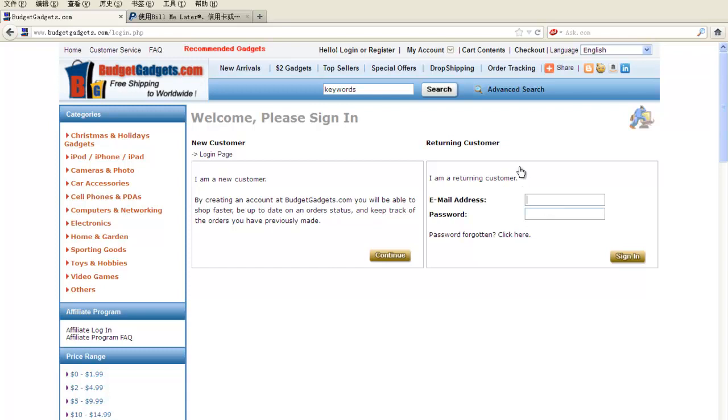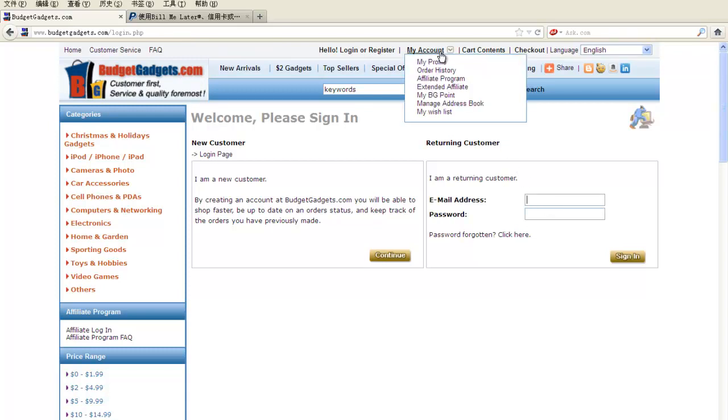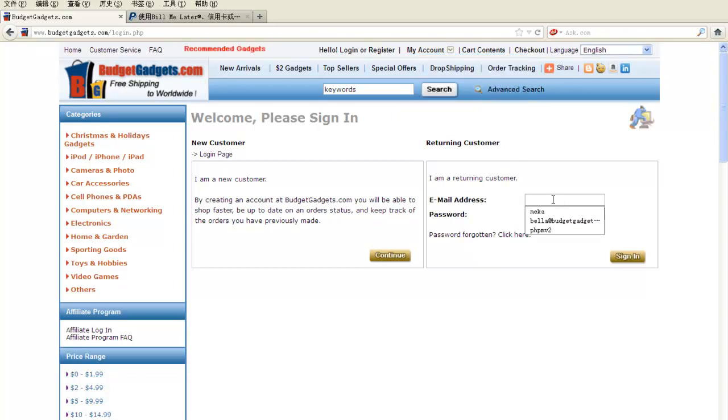They don't have a BG account. But when they go to the PayPal page from the cart content page, our system recognizes that this email is one of our customers. The system randomly generates a code for that email on our site, but we don't know what the code is. So you also have a BG account now — the email is your PayPal email — but the code is not your PayPal password. It's a random number we don't know.